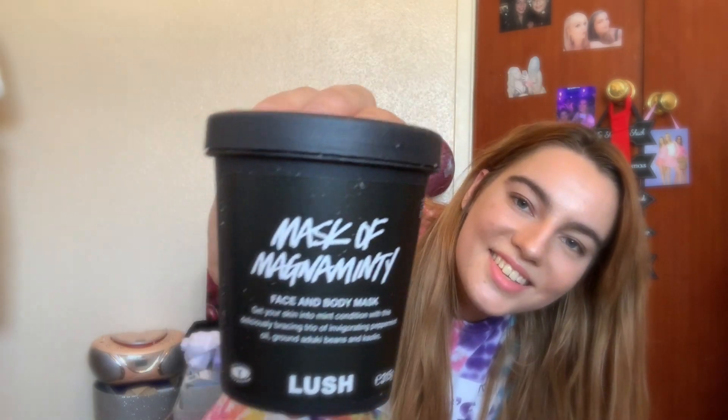I haven't actually had these in a parcel before, I don't think, so I'm excited. So I bought the Mask of Magnamity face and body mask. I think I've used this one before, but I don't actually know.